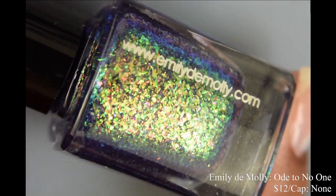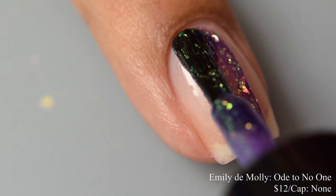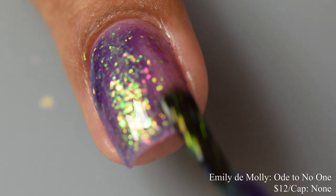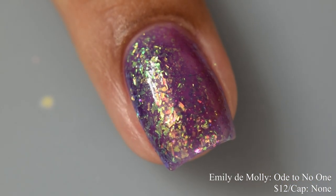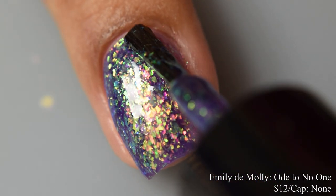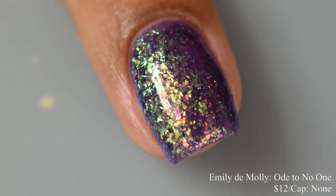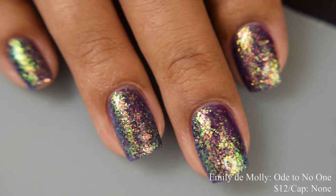Emily Damali brings us 'Ode to No One,' a dark purple jelly base with copper, gold to green to blue iridescent flakes. Price is $12 with no cap. The flakes are very strong — I suggest either three very thin coats or two normal coats, as it builds very quickly to full coverage. It dries down semi-flat so a good glossy top coat helps seal it in. The dark purple backdrop really amplifies the shiftiness from those flakes.